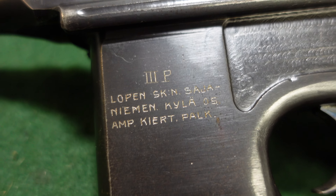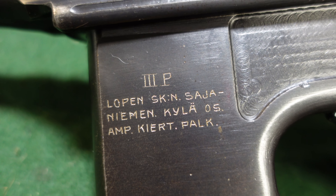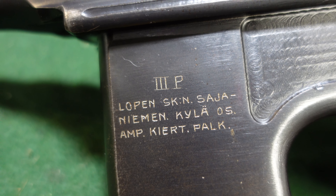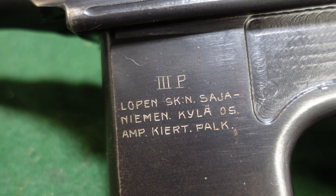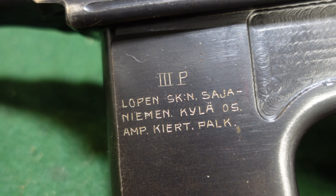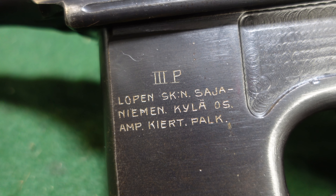They're still fairly rare guns and pretty sought after. I believe this means it was a Civil Guard gun given as a shooting prize — I believe for third place, though I could be wrong. This marking is the district and related information. I'm sure someone who understands Finnish far better than me can translate it, so I'd love to hear it in the comments.